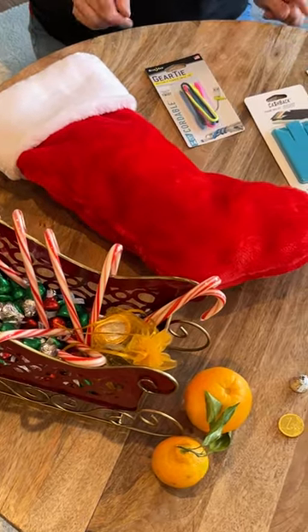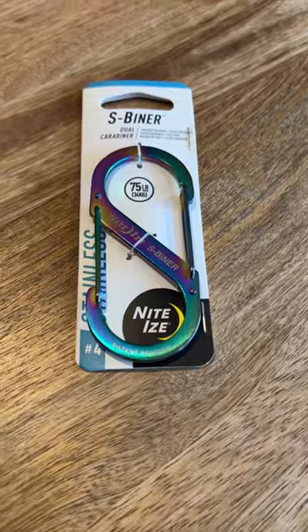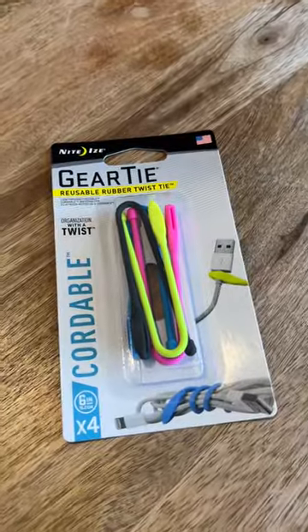And for the teens who are always on their phone — phone wallet, and on the go: keys, water bottles, and keeping their cords organized and claimed with their own color.